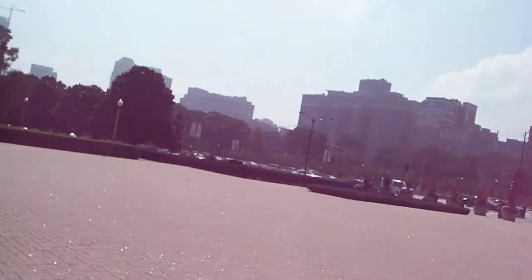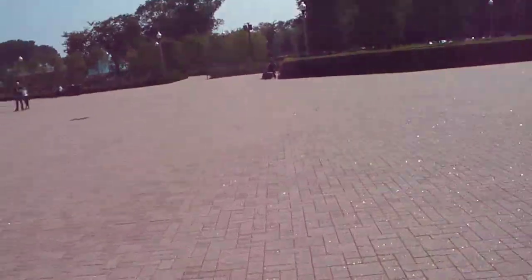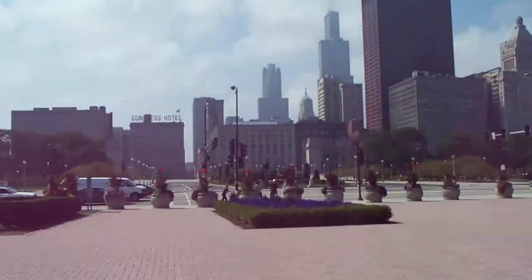This is how I get around now. Beautiful day downtown Chicago. No one knows what this is — everyone looks at me like, whoa.